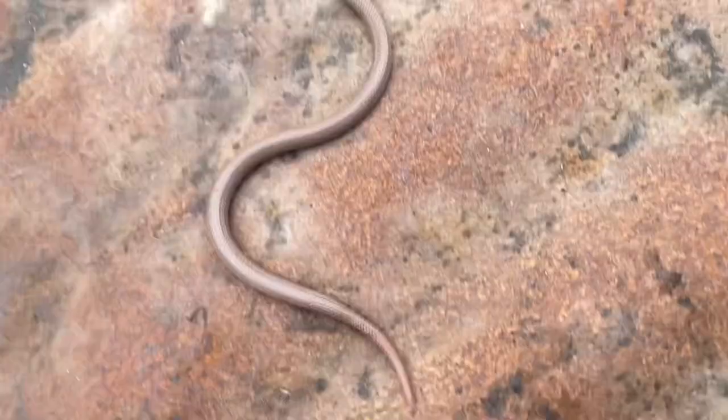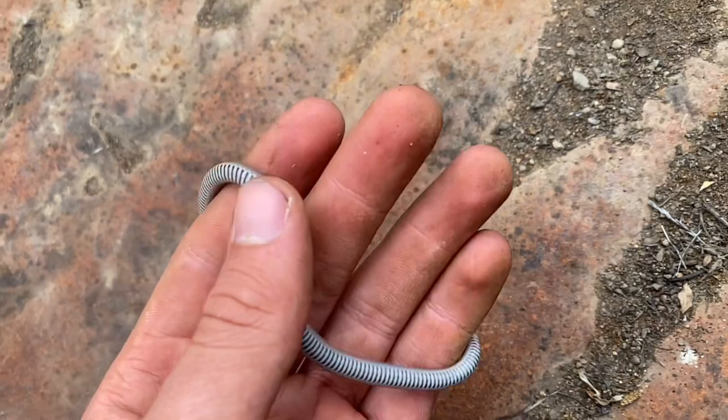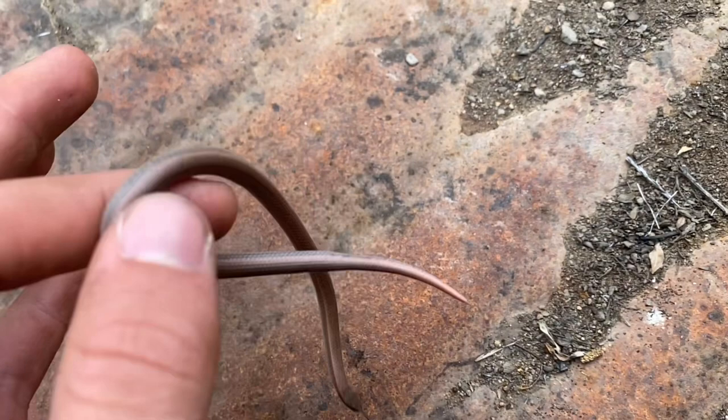Here's a sharp-tailed snake, Contia tenuis. I haven't given this species much representation on this channel, mostly because it doesn't look all that amazing — looks like a random east coast fossorial snake — but the belly is pretty cool. And yeah, it was under this tin.